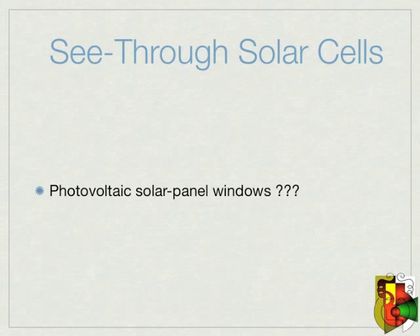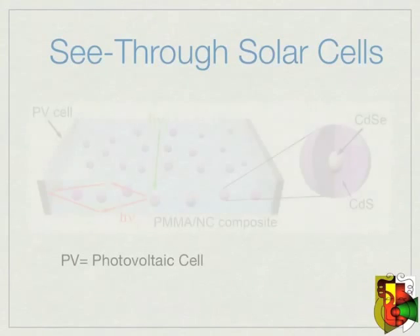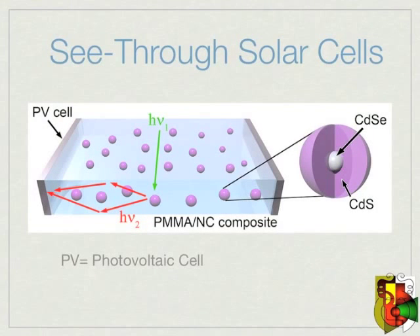Here is a diagram showing a little on how the LSC is made. You can see the quantum dots would be embedded in the plastic window material, and on the sides of this plastic would be the specialized photovoltaic cells, designed to absorb light at the longer wavelength.